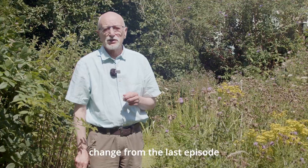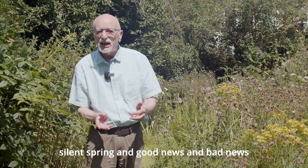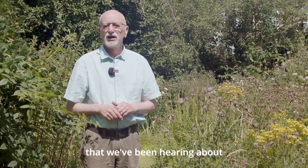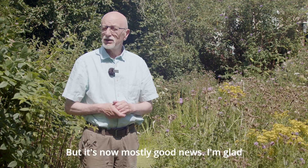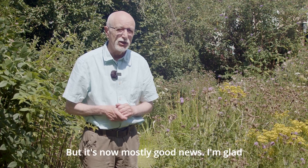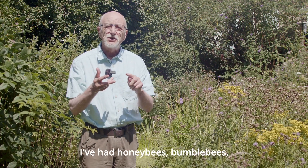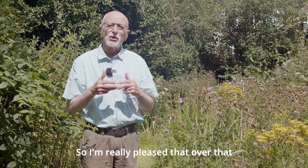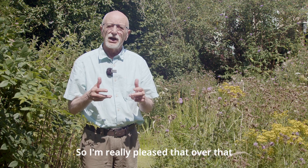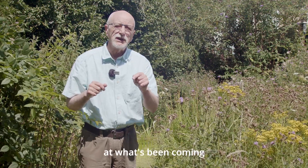What a change from the last episode. I was talking about silent spring and good news and bad news and all the depressing things that we've been hearing about recently as a result of climate change. But it's now mostly good news, I'm glad to say. I've had hoverflies, honeybees, bumblebees, butterflies and dragonflies. So I'm really pleased that over that period of a month or so since we last met, things have changed for the better. So let's have a look at what's been coming.